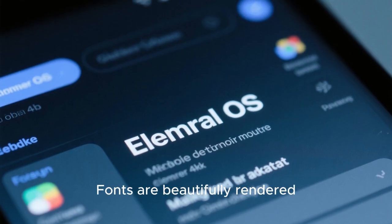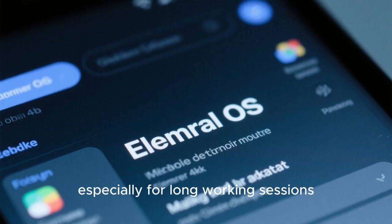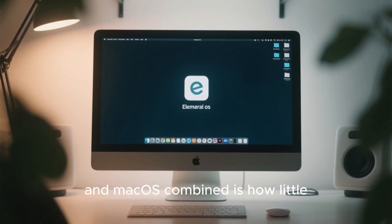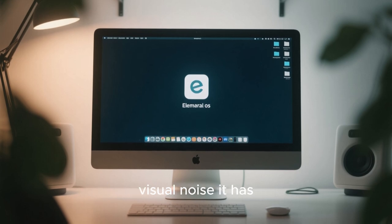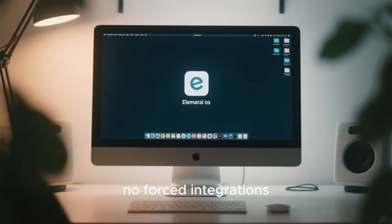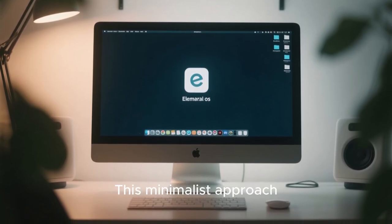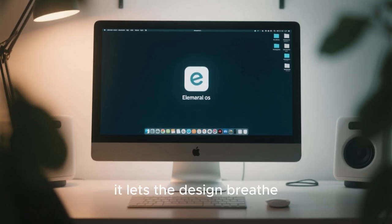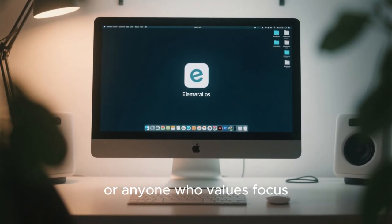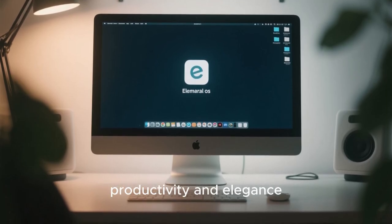Fonts are beautifully rendered, spacing feels just right, and the overall aesthetic is soothing, especially for long working sessions. Elementary OS also looks better than Windows 11 and macOS combined because of how little visual noise it has — no ads, no unnecessary pop-ups, no forced integrations. The desktop feels like a calm workspace rather than a billboard. For creators, writers, developers, or anyone who values focus, Elementary OS feels like a luxury environment built purely for productivity and elegance.